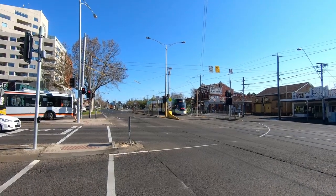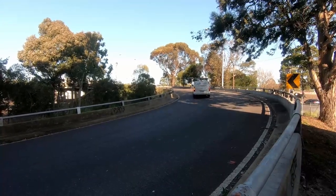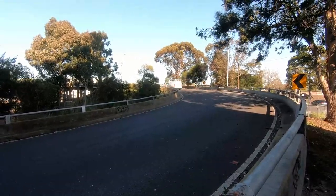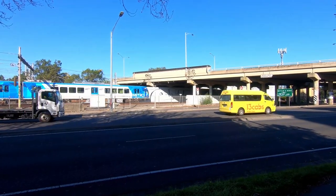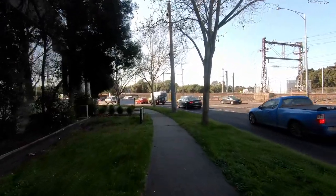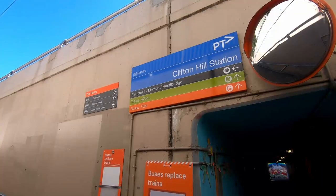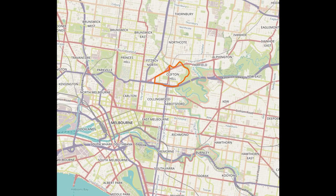We're here today in the inner suburb of Clifton Hill on a very windy but sunny day. I'm going to show you around this area as usual, but this time with my transport planner hat on, because this is one of the most important transport interchanges in the north of Melbourne. Clifton Hill has been an important transport interchange for well over 100 years. Today, eight public transport routes converge on the suburb, which is about four kilometres northeast of Melbourne's CBD. Several major roads and bike routes also meet here.